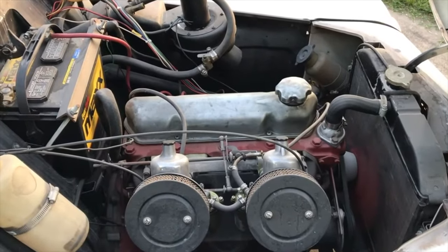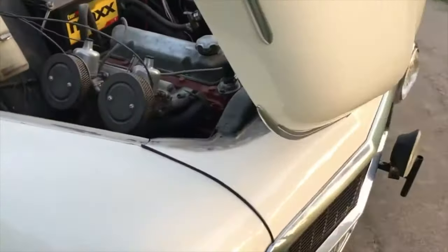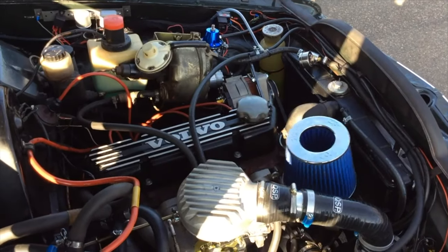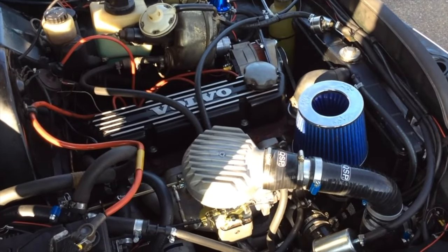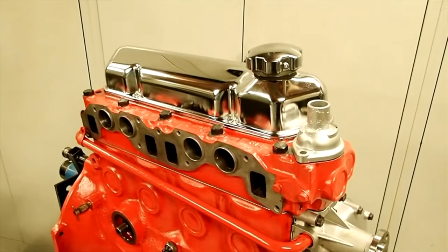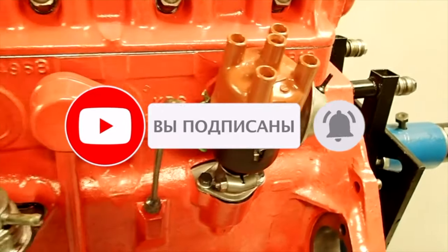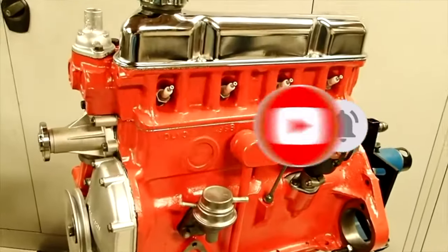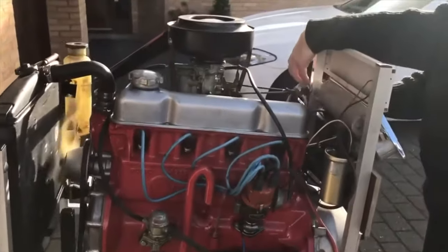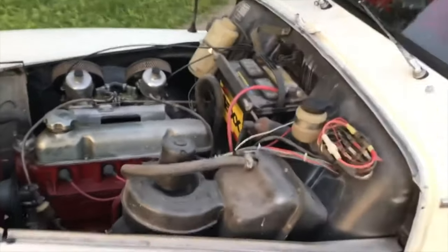Volvo B18. It is this engine that is installed in the car which officially has the highest mileage among all cars in the world — Irv Gordon's Volvo P1800 with a mileage of more than 3 million miles, or 4.83 million kilometers. With 1,778 cubic centimeters of displacement, one overhead camshaft, and one or two carburetors, the engine is technically quite simple. You can find it, in addition to the P1800, on the PV544, Amazon, and 144 series models — Volvo models produced from 1961 to 1981.